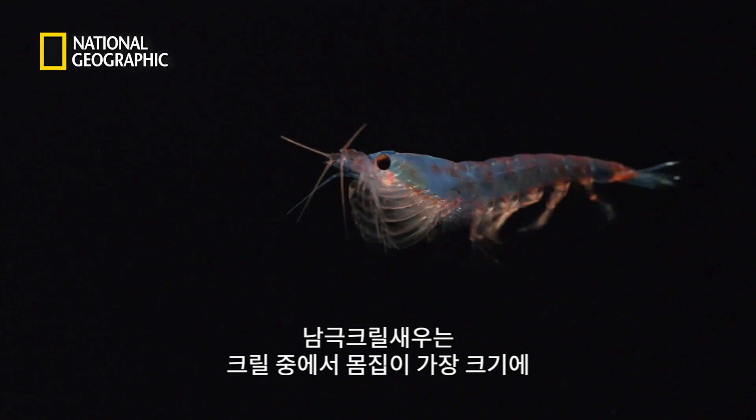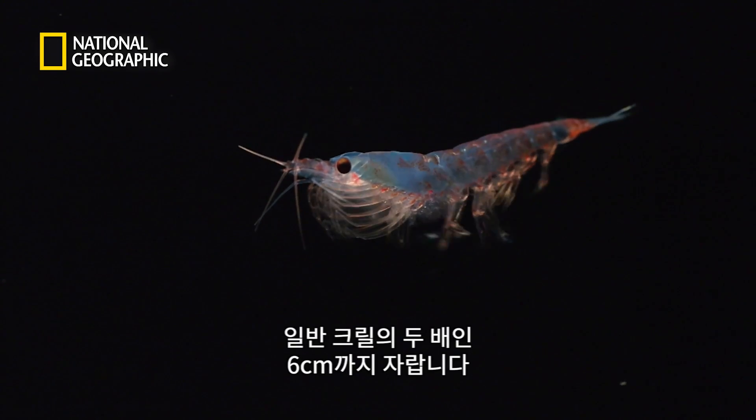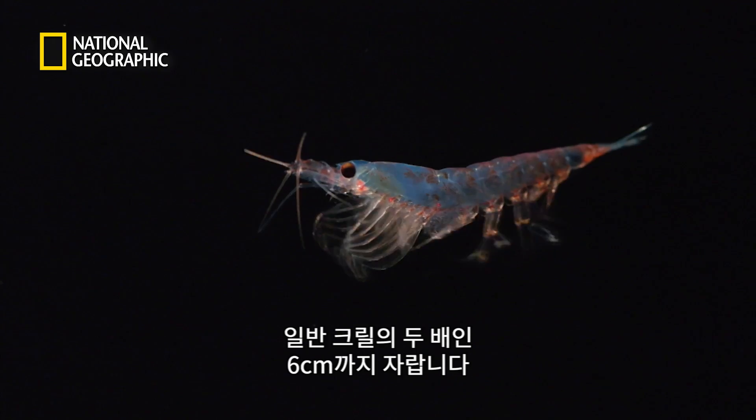Antarctic krill are the largest on Earth, growing to six centimeters in length — double the size of krill elsewhere.